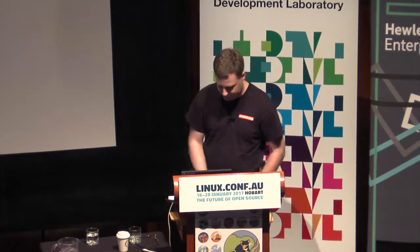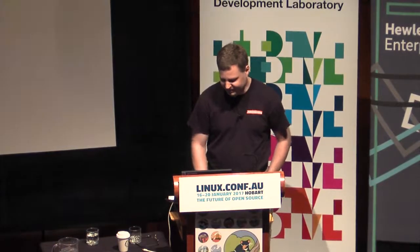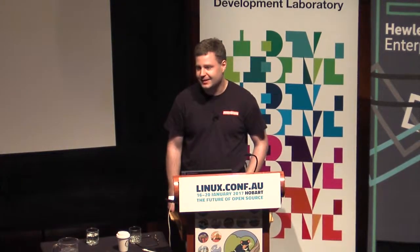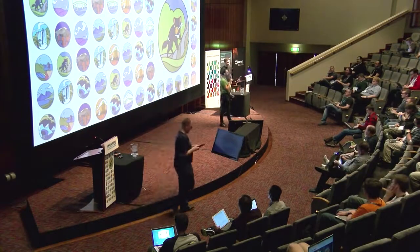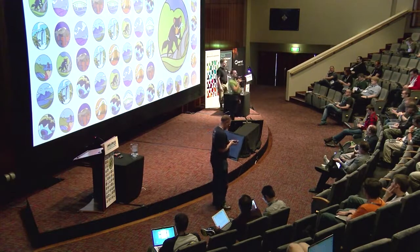And that was quick, so I think we have time for questions. We've got a couple of minutes for questions if anyone has questions, and then we're going to have a short break before the next speaker. Any questions?